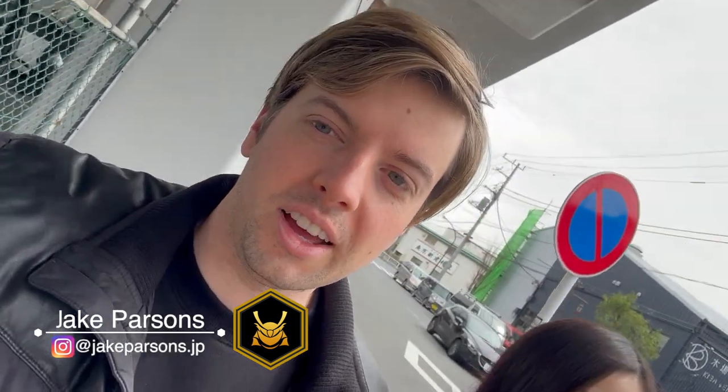Hey guys, welcome back to the channel. Today, a little bit of a vlog style for you guys. We're doing something a little bit different, which we haven't done on the channel for a while. We're going to go and see a car that we might be purchasing for a fun project. So I'm heading today. Tommy's with me and we're going to take the Shinkansen to a place called Toyama. It's pretty far — it's like a three hour trip one way, so it's going to take us the whole day. Bring you guys along and you can check out the car with us. And if we end up buying this car, it's going to be like a build on the channel. So really hope we can get it.